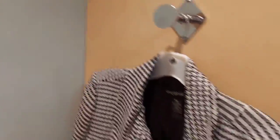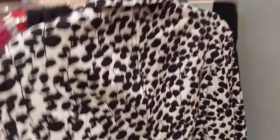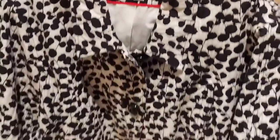I have this nice cute houndstooth jacket - it's by Lane Bryant. Very nice, I like the way it looks. It has little pleats at the bottom and the back. Then I have this black and white jacket here, kind of a floral print, like leaves or something.